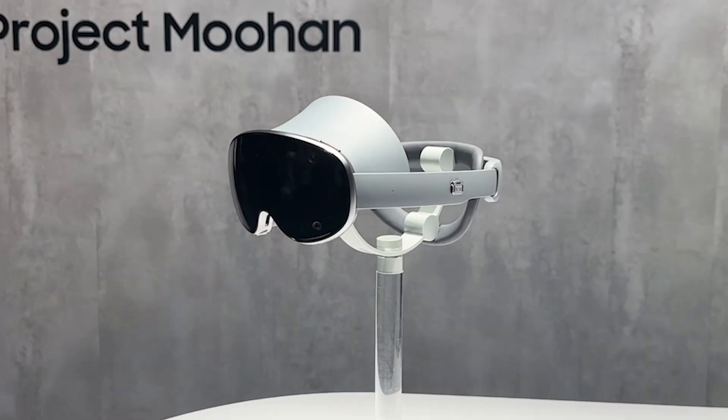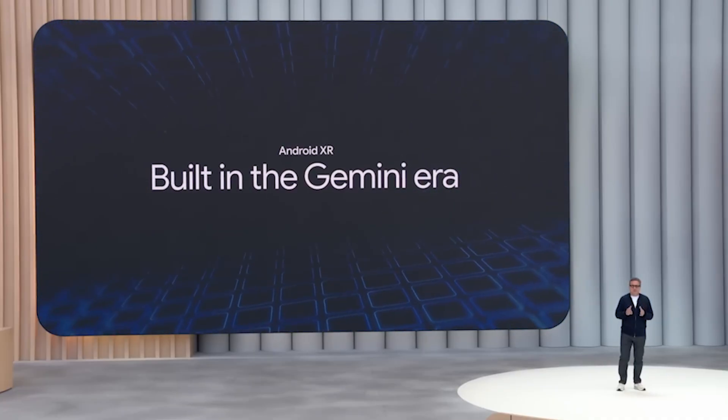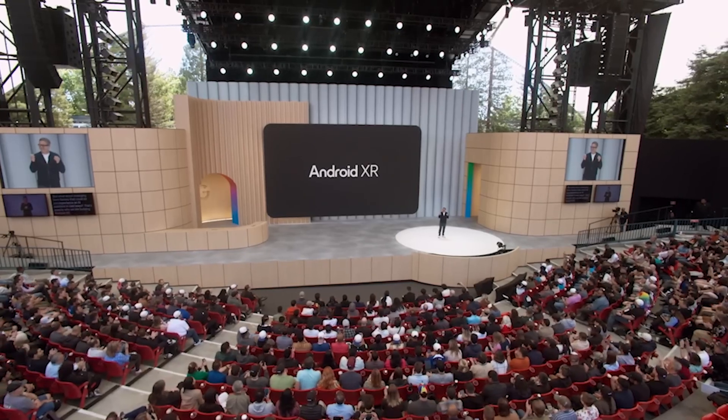The headset will run on Google's brand new operating system, a version of Android built specifically for XR headsets and glasses, which leverages Google Gemini to achieve many of the features we've been shown so far in demos — including identifying both real and virtual objects, exploring locations in Google Earth, or researching topics across multiple Google services at once. We know it will also run on the Snapdragon XR2 Plus Gen 2 chipset.